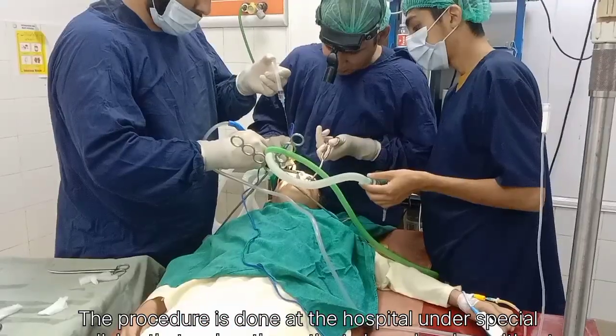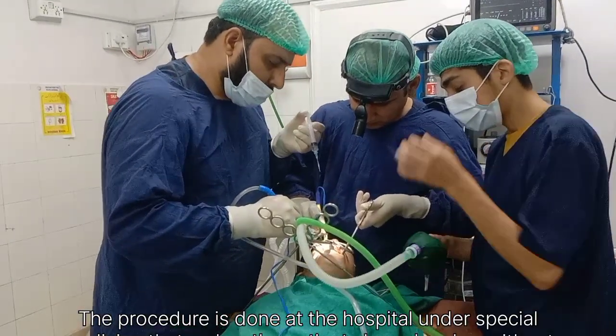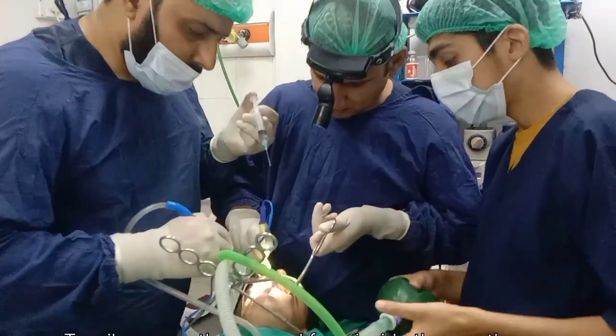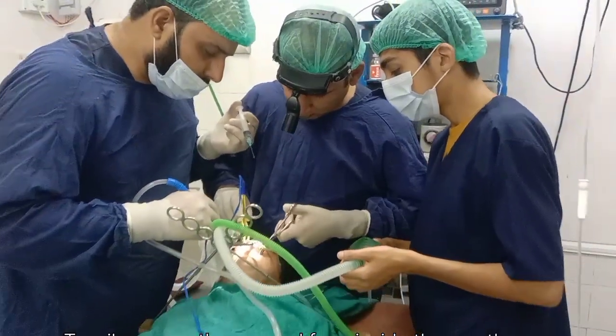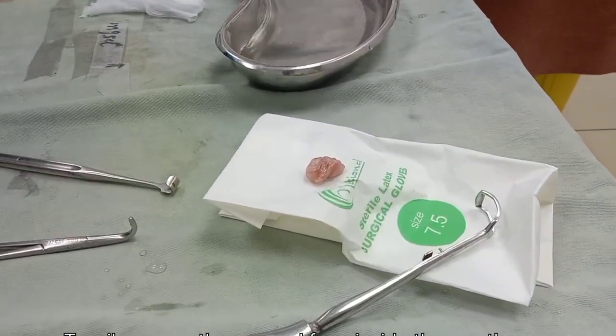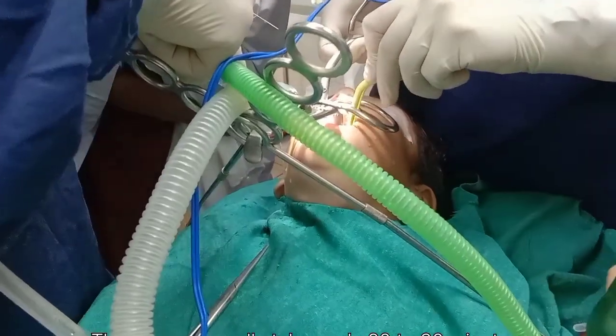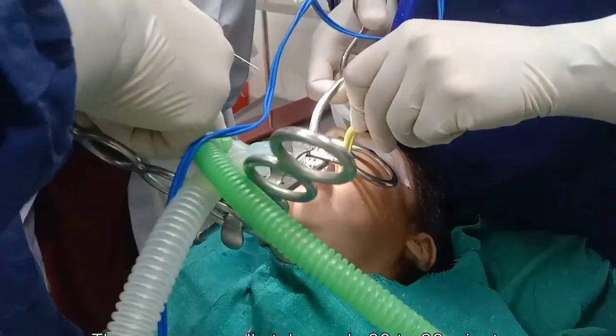After the surgery, the patient slowly wakes up and is kept under observation by the medical team for safety. Recovery usually takes about one to two weeks. During this period, the throat can feel sore, swallowing can be painful, and eating solid food might be difficult. That is why doctors advise soft foods like soup, yogurt, and ice cream.